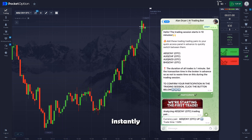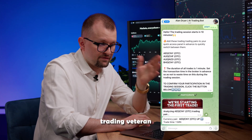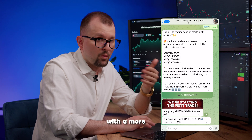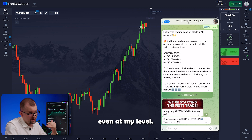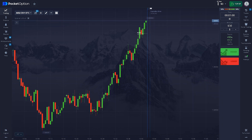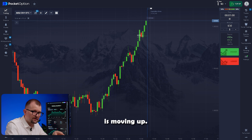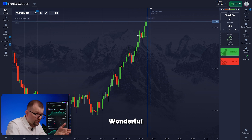The bot instantly analyzed the chart using thousands of parameters and offered its decision — the most balanced and calculated decision, considering hundreds of thousands of possible outcomes. Even as a 50-year trading veteran, I feel like I'm trading with a more experienced mentor here. It's great to have someone to learn from even at my level. Our trade is moving up — the AI bot was spot on with this prediction. Wonderful.